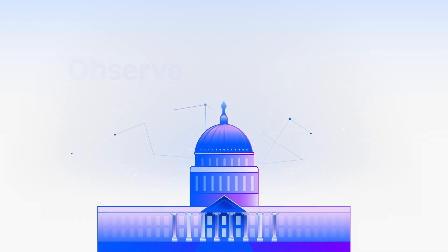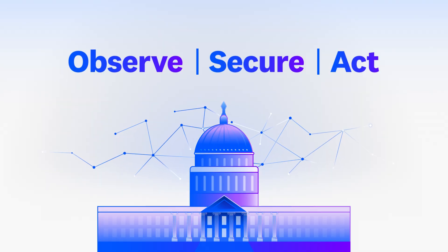Ready to tackle the complexity of your agency's IT systems? See how Datadog can help government agencies to observe, secure, and act.